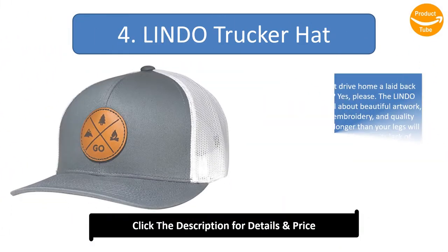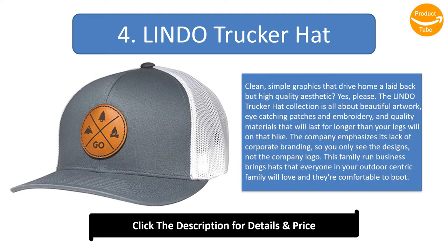Number 4: Lindo Trucker Hat. Clean, simple graphics that drive home a laid-back but high quality aesthetic — yes, please! The Lindo trucker hat collection is all about beautiful artwork, eye-catching patches and embroidery, and quality materials that will last for longer than your legs will on that hike. The company emphasizes its lack of corporate branding, so you only see the designs, not the company logo. This family-run business brings hats that everyone in your outdoor-centric family will love, and they're comfortable to boot.